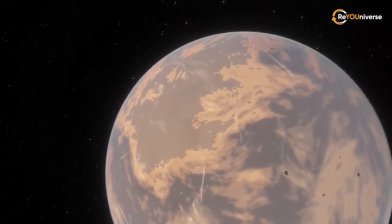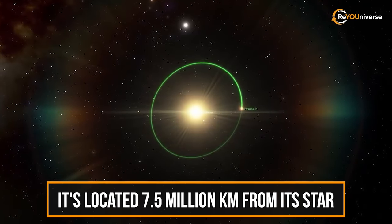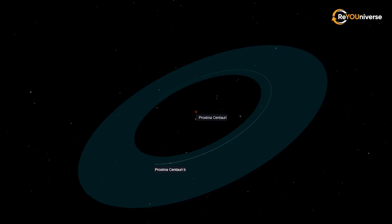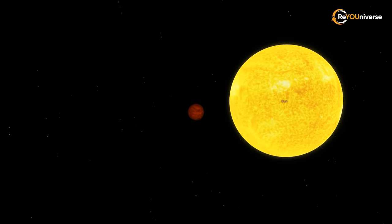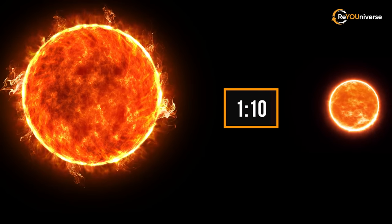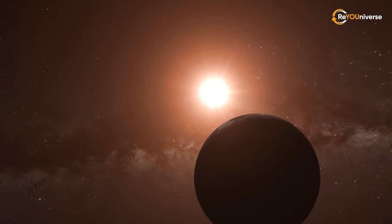Proxima b is a rocky planet located 7.5 million kilometers from its star. Despite being so close to its star, Proxima b is potentially livable, as the temperature on the star's surface is 2 times lower than on the Sun and its mass is 10 times lower. But is it really livable? Let's take a closer look.